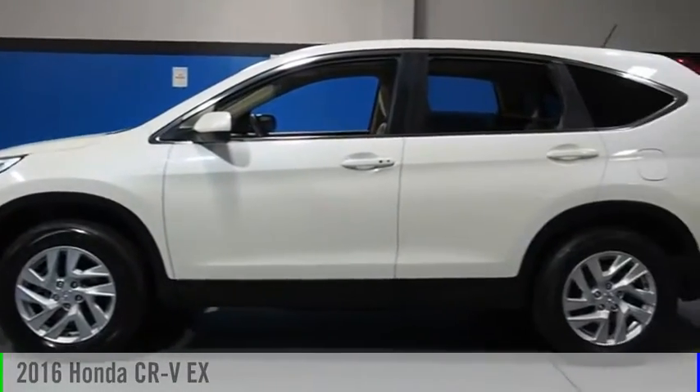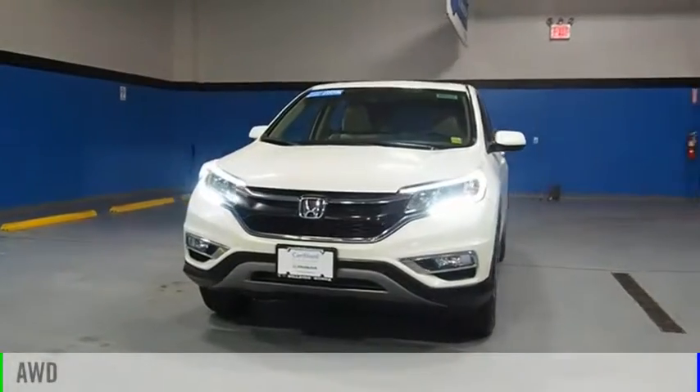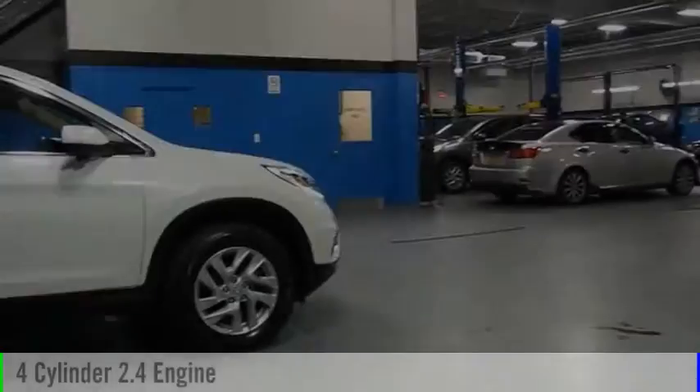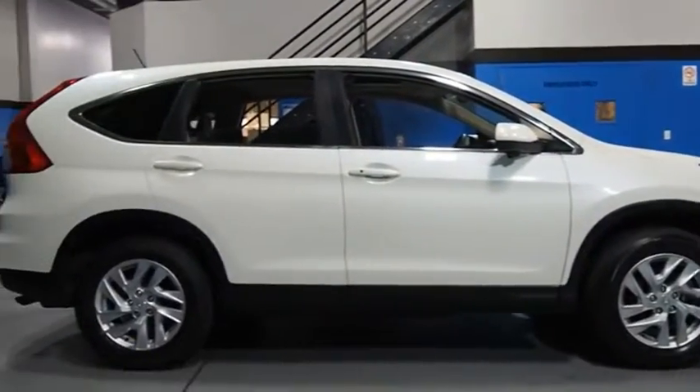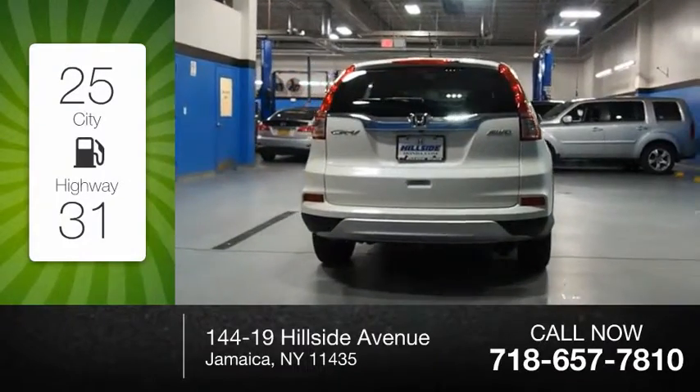Take a ride in the 2016 CR-V. This vehicle is powered by an all-wheel drive, four-cylinder, 2.4-liter engine and comes with a continuously variable transmission. Great fuel efficiency saves you money by requiring fewer trips to the gas station.